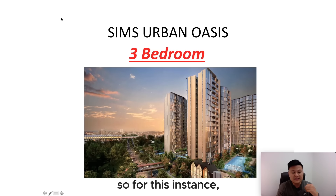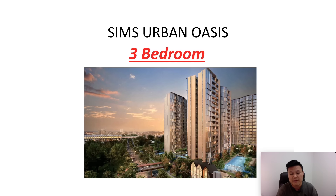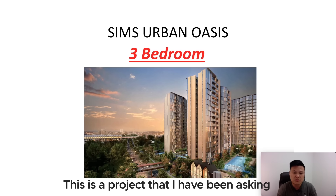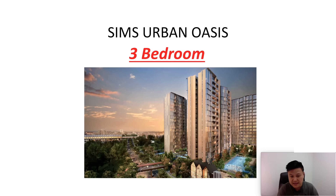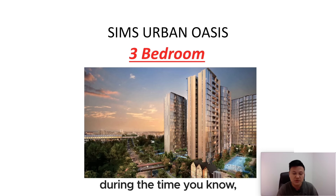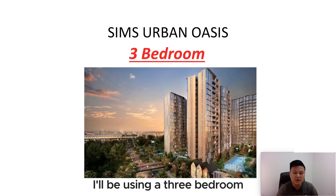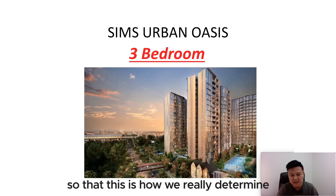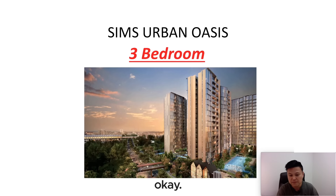In this video, I'm going to share how I determine the entry price for a property before we are keen to purchase it. For this instance, we'll be using Sims Urban Oasis. I'll be using a three-bedroom to do an apple-to-apple comparison between the surrounding projects, so that we can really determine whether this is the right price to buy.